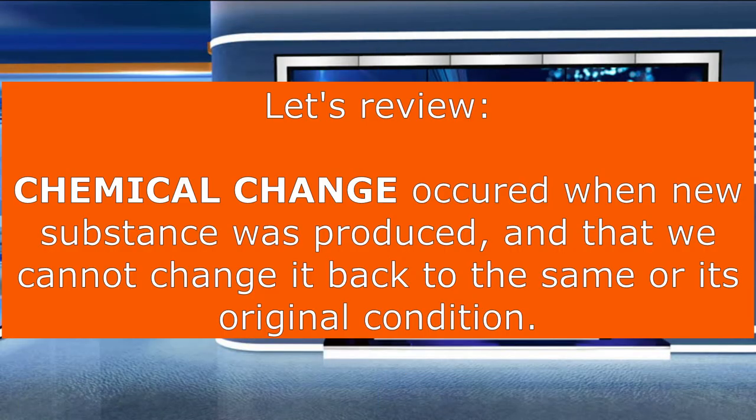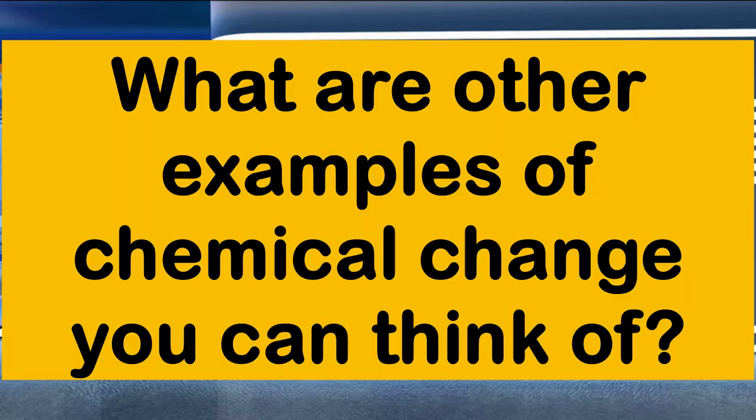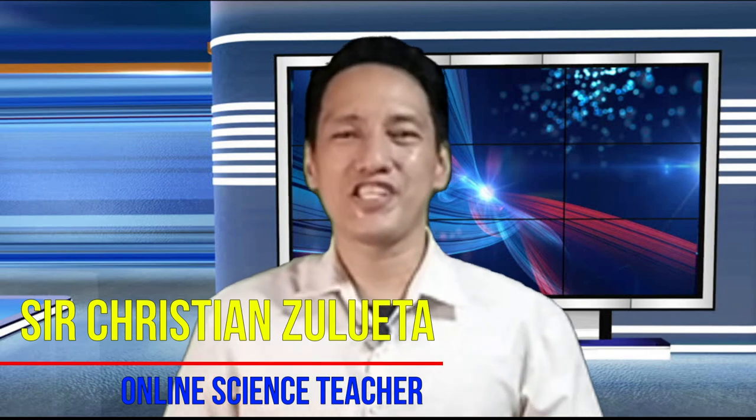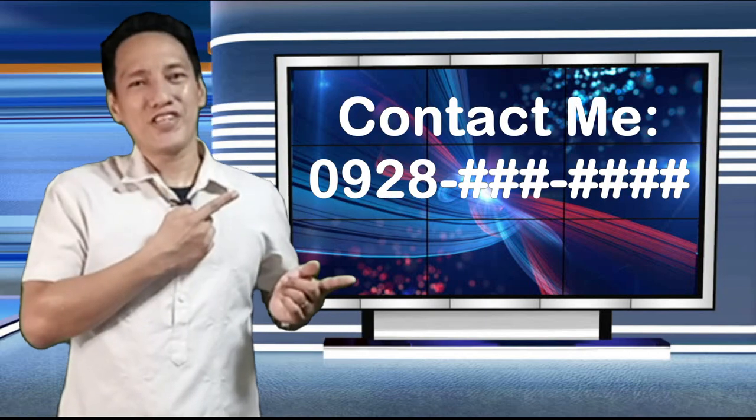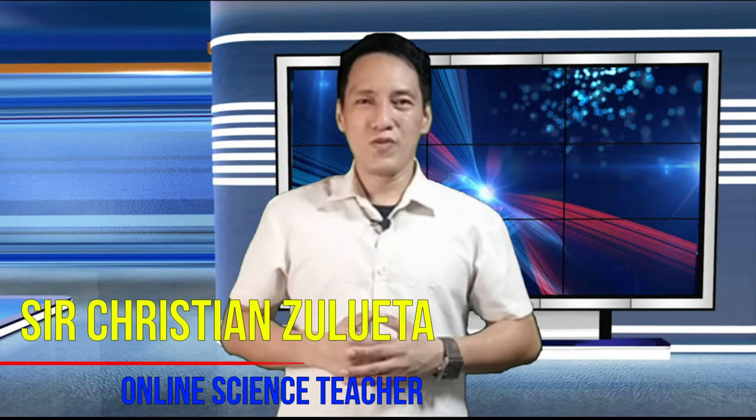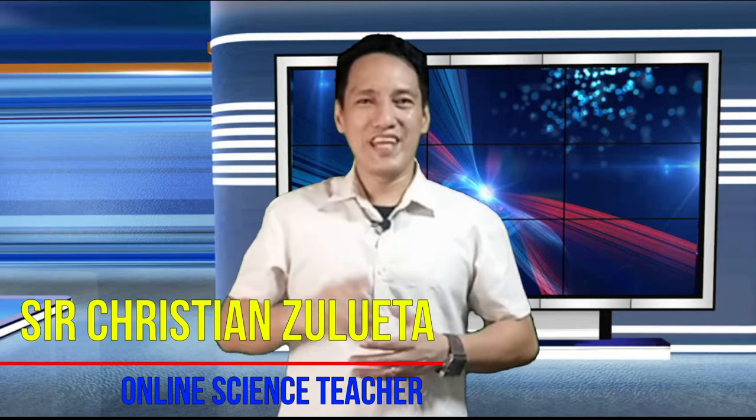To review: chemical change occurred when a new substance was produced and we cannot change it back to the state of the original substance. Is there any other example of chemical change you can think of? This was an amazing session. I hope you enjoyed as much as I did, and thank you so much for joining me today. If you have any questions regarding the topic, feel free to contact me. Goodbye for now. Stay safe everyone. God bless us and see you all in the next lesson.